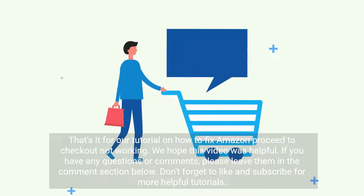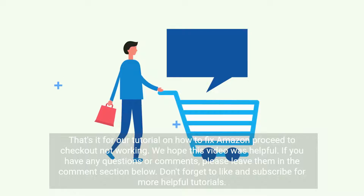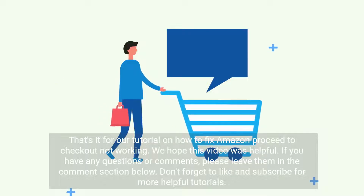That's it for our tutorial on how to fix Amazon proceed to checkout not working. We hope this video was helpful. If you have any questions or comments, please leave them in the comment section below. Don't forget to like and subscribe for more helpful tutorials.